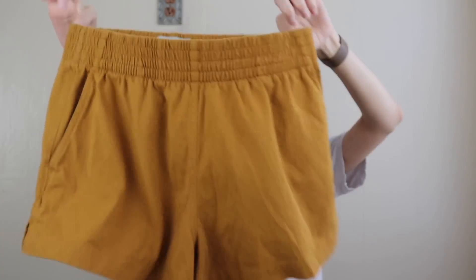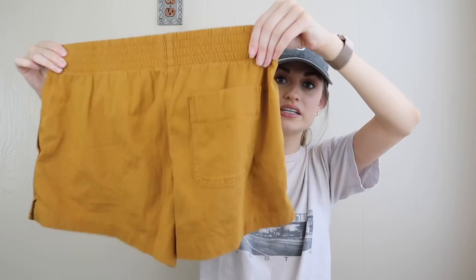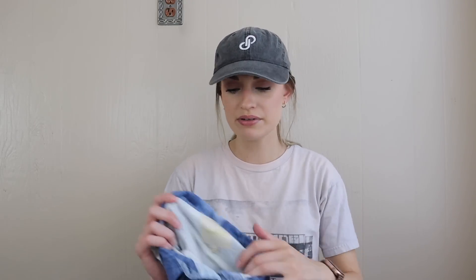Next up, a pair of lounge shorts from Everlane in a mustard color — just a cute little lounge short. Pretty much anything from Everlane sells for me, kind of like that Luna brand. Everlane does have pretty high demand.